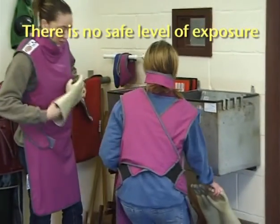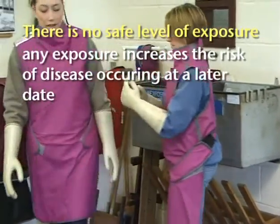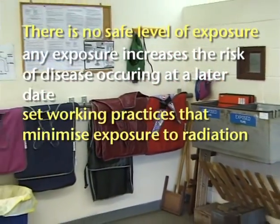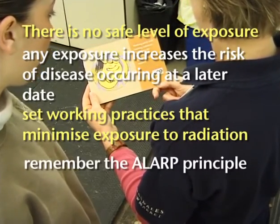There is no safe level of exposure and no dose threshold. It is likely that any exposure will affect the probability of disease occurring at a later date, so we have to be really vigilant in setting working practices which take this into account and keep the ALARP principle in mind at all times.